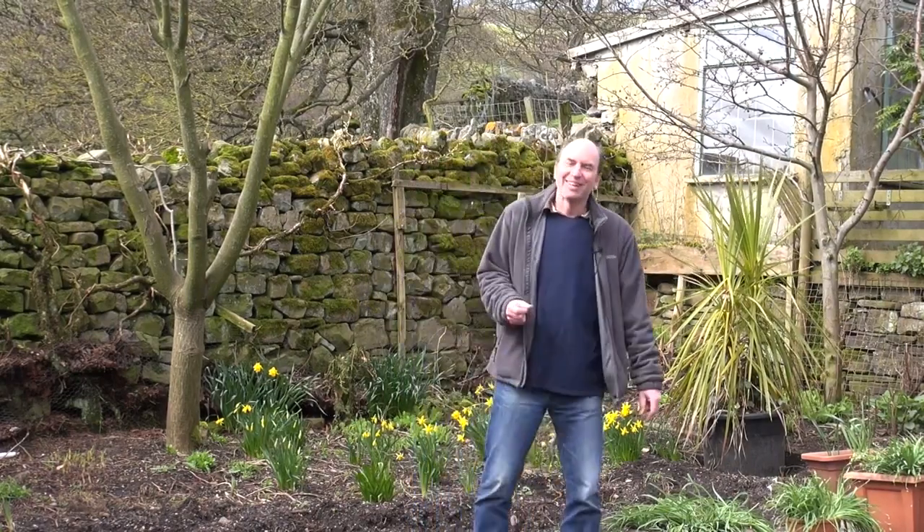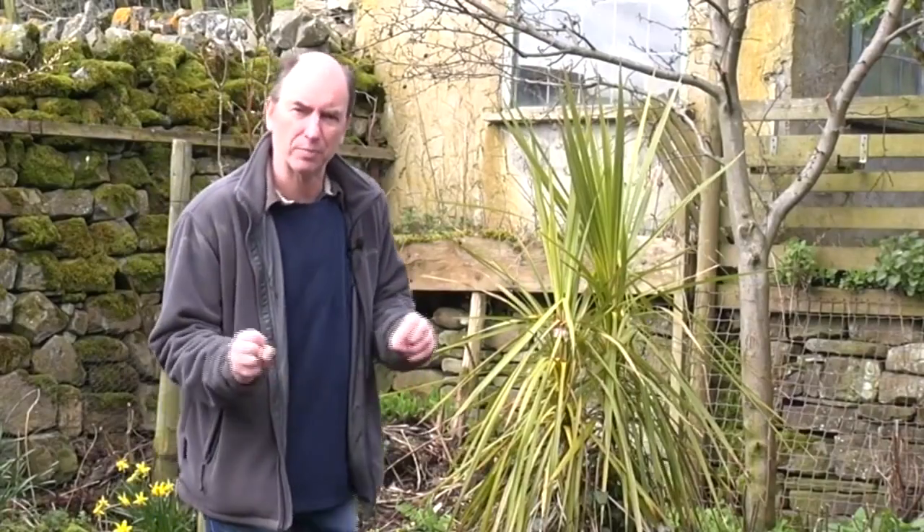Today we're going to look at how to use earth energy and dowsing as a way to enhance the garden. My name's Tim Walter, I'm a geomancer — that's a house healer — and an alternative life coach. Part of what I do when I work on people's houses is to help them rebalance the earth energy of the house. What I want to show you is how to find the positive earth energy power centre in the garden, and how you can work with it to help bring benefit, peace, and calm into your own private space that is your garden.